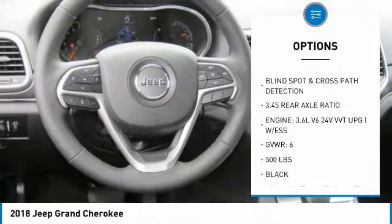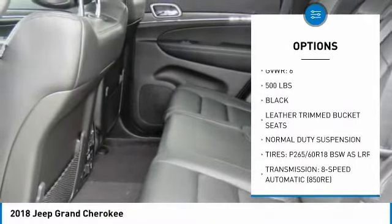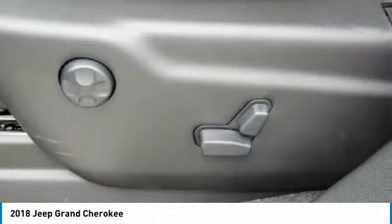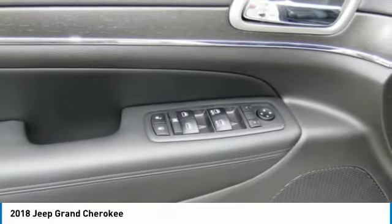Four-wheel drive, traction control, anti-lock braking system, power passenger seat, air conditioning, Bluetooth wireless data link for hands-free phone, home link garage door opener, power steering, floor mats, cruise control.